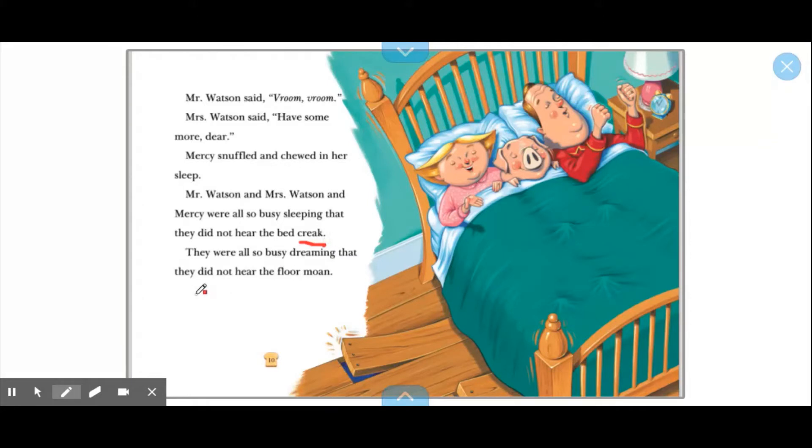Okay, we have to do a slow check. C-R-E-A-K. Do you all remember when we see E-A together, that makes the long E sound? Yes — creak. Great!